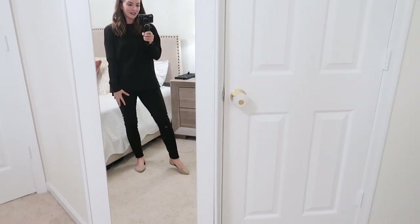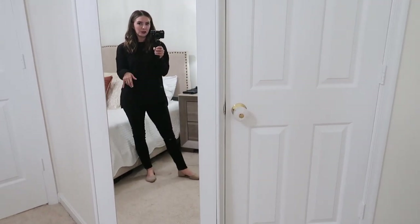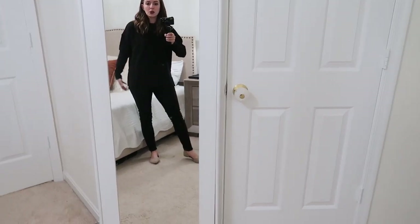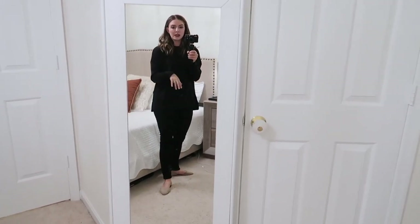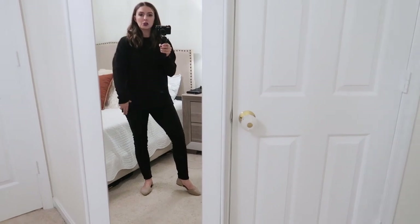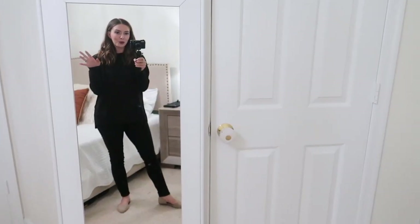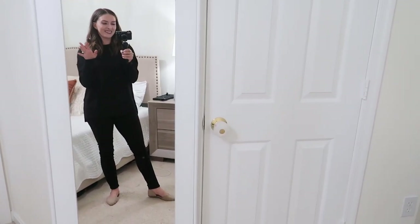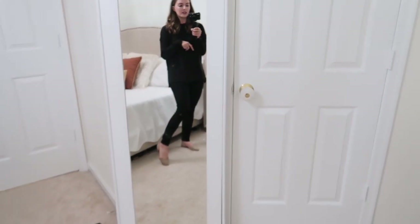One last thing with the pants — I wanted to show that they can still be styled casually too. If I don't have somewhere fancy to go, I can still wear something like this around the house, run errands, go to a doctor's appointment and still feel put together. This is just an all-black look with a cheap sweatshirt and flats. I want my stay-at-home mamas to know you can still make these pants work.